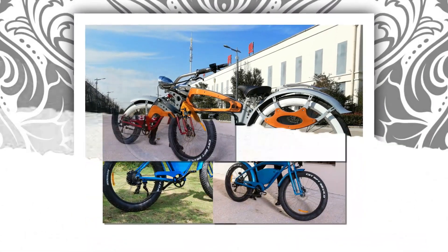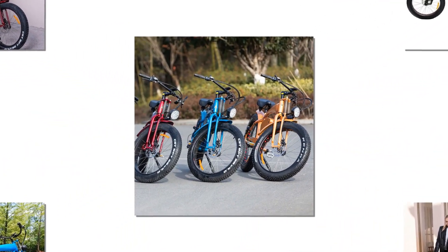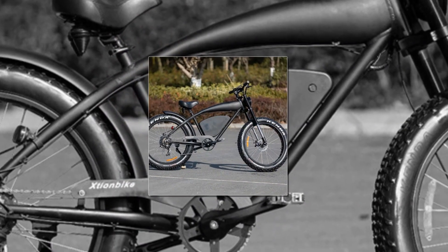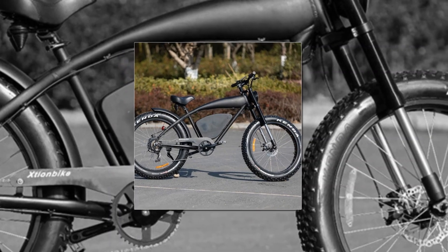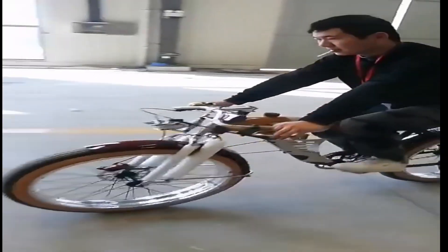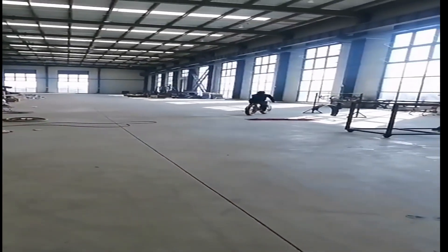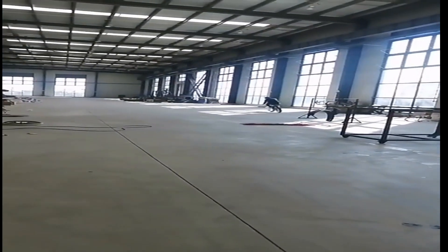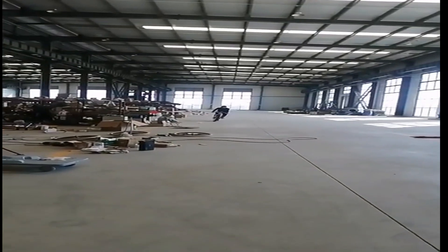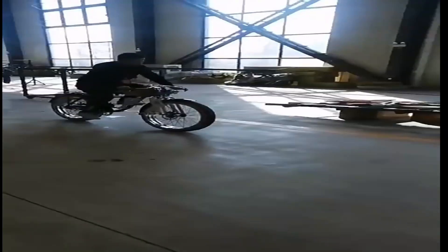If you're looking for an alternative to a car or public transportation, an electric power bicycle may be just what you need. They offer the same benefits of a traditional bicycle but with the added convenience of electric power — perfect for commuting, running errands, or just enjoying a leisurely ride. There are many different electric power bicycles on the market, so it is important to do your research before making a purchase.